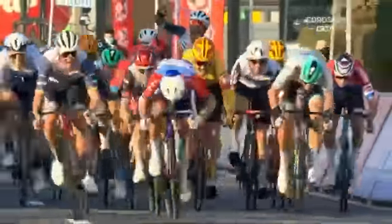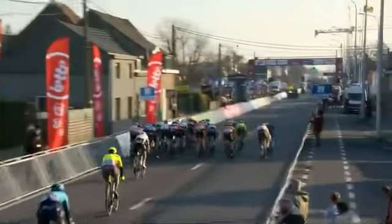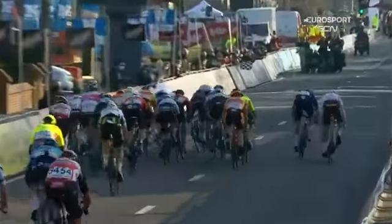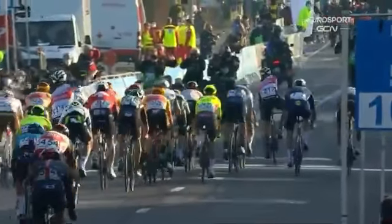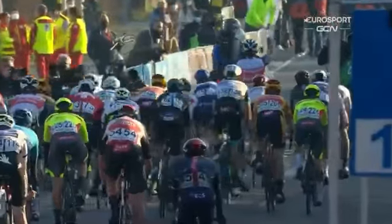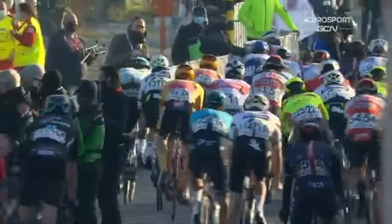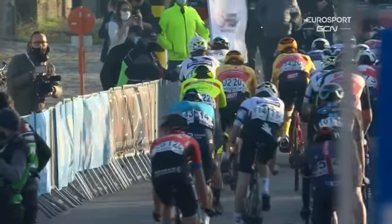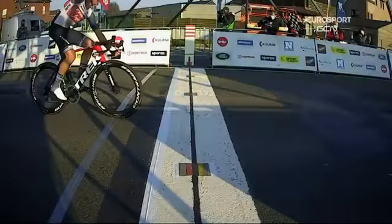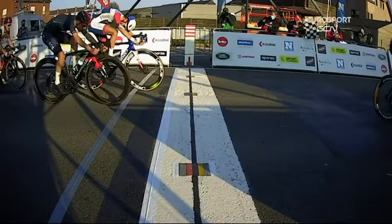It's Mads Pedersen to take the win. Anthony Turgis in second, Tom Pidcock third, followed by the likes of Colbrelli and Trentin. An impressive turn of speed from Pidcock — perhaps surprising in that company. But as we talked about earlier on, it's a great leveller, everything everyone has been through today. And Mads Pedersen, just as he was brilliant after a more than levelling day in Yorkshire when he won the world title, he's done it today in West Flanders. That's his 16th win.